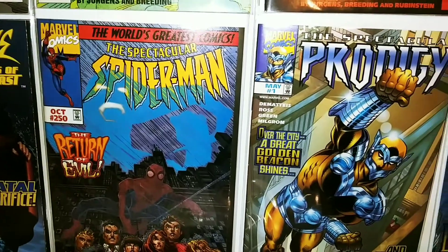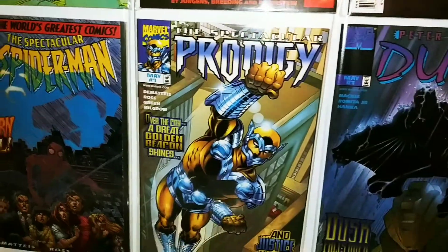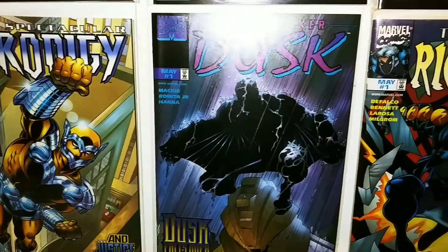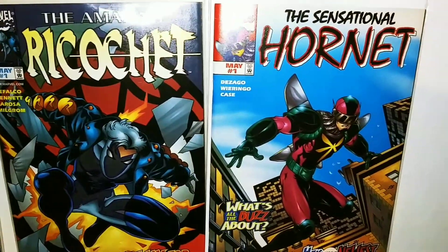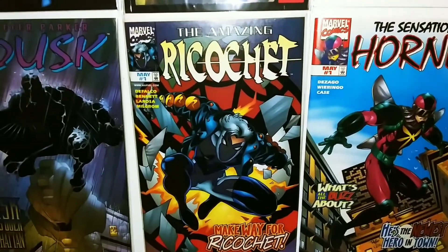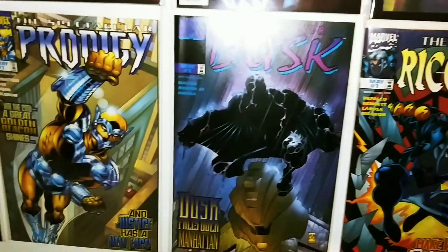They're not comics but I'll give you guys a quick glimpse of the Spider-Man shelf. I've got a couple of Spider-Man wall books here: Spectacular Spider-Man 250, the Spectacular Prodigy, Peter Parker Dusk, the Amazing Ricochet, and the Sensational Hornet. This was part of the Identity Crisis storyline and each one of these I think had two issues to them.